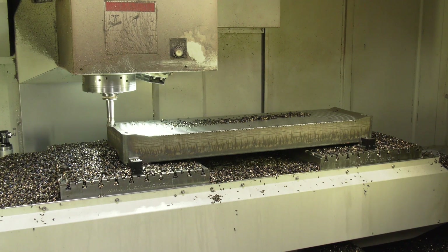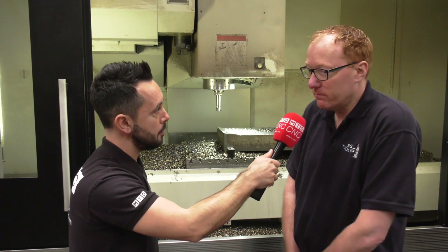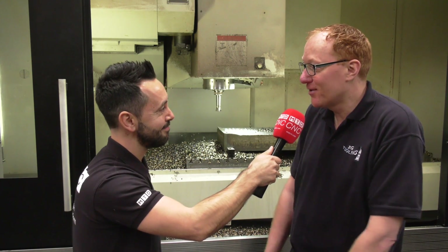And would you recommend this tooling to anybody else? Oh yeah, without a doubt, without any doubt. I use it myself — that's the biggest recommendation going.